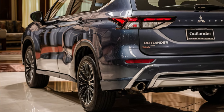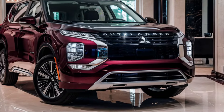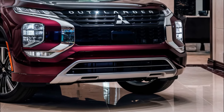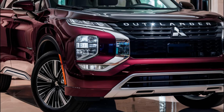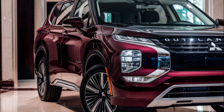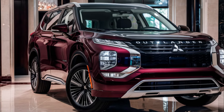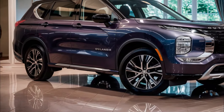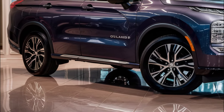The 2025 Mitsubishi Outlander will come with two different powertrains. The gas-powered Outlander will have a 2.5-liter four-cylinder engine making 181 horsepower and 181 pound-feet of torque. The available Outlander PHEV will have a 2.4-liter four-cylinder engine paired with two electric motors making 248 horsepower and 332 pound-feet of torque. With a fully charged battery, the PHEV can travel up to 38 miles on electricity.